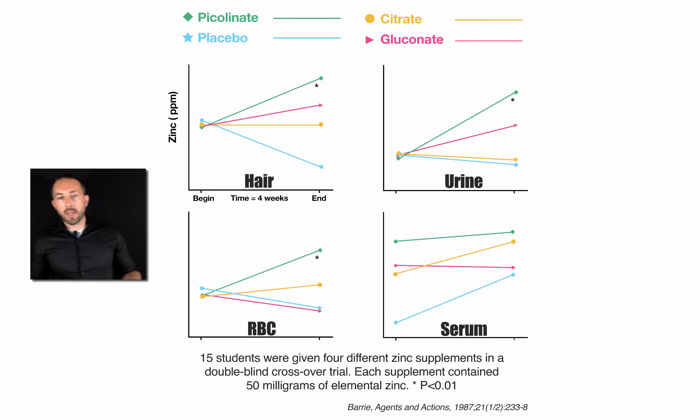An optimistic interpretation is to say: although none of these things made a difference in serum zinc, and although we don't have the plasma zinc measurement we would want, the zinc picolinate did increase red blood cell zinc more than the others, and that's a good thing. Maybe it's also good that it increased hair zinc more than the others — but it also increased urine zinc more than the others, which means you're peeing out the zinc picolinate.